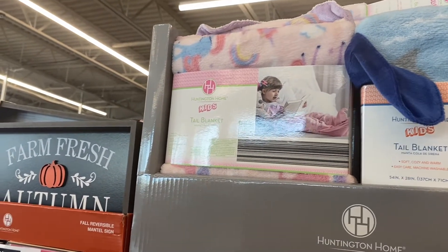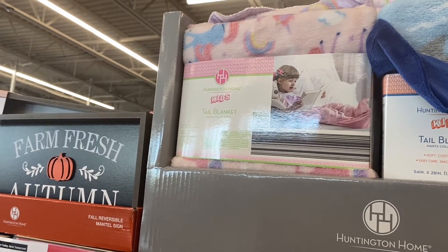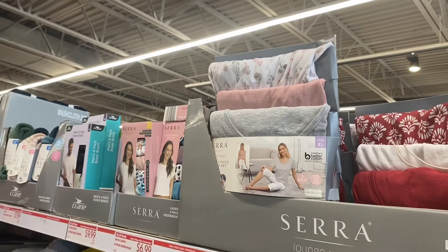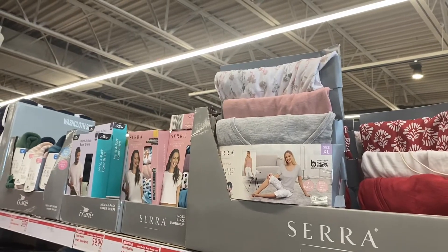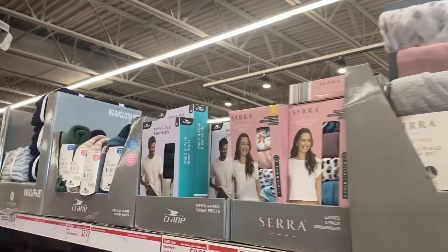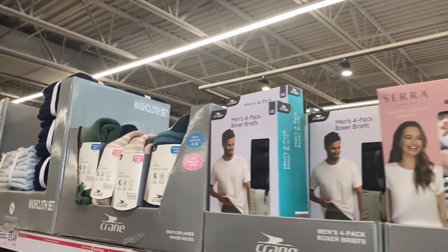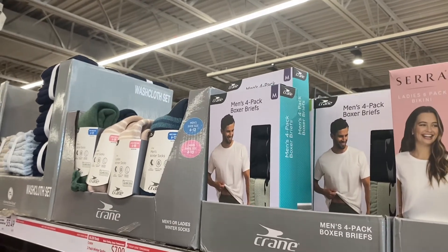There's a farm fresh autumn sign for $7.99. They also have more clothes — a ladies three-piece pajama set for $14.99, which works out to about $5 each, ladies six-pack underwear for $6.99, and men's four-pack boxers for $9.99.